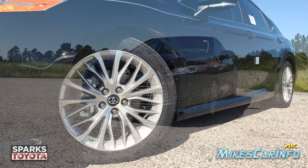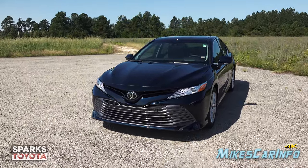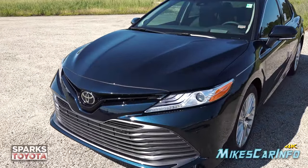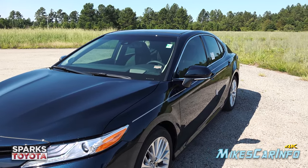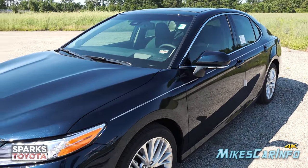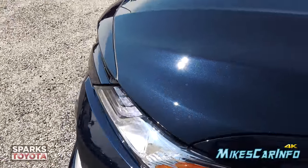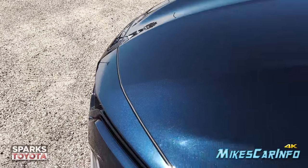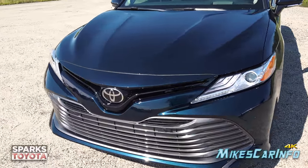The name of this color is Galactic Aqua Mica. As soon as I brought this vehicle out in the sun it really impressed me. In low light or in a garage it's hard to appreciate — you might even mistake it for a black car. But as soon as the sun shines on it, it really comes to life. It's like a dark green aqua color that just looks fantastic.